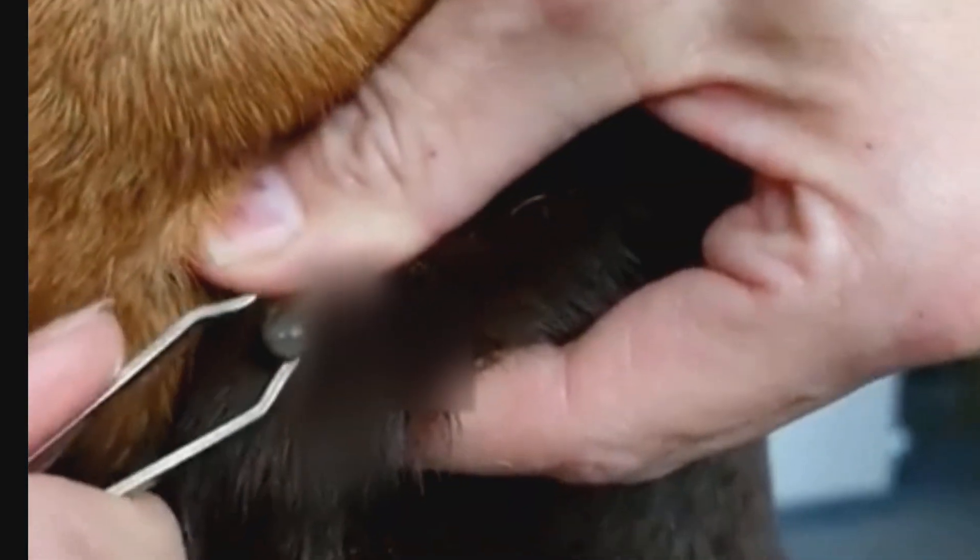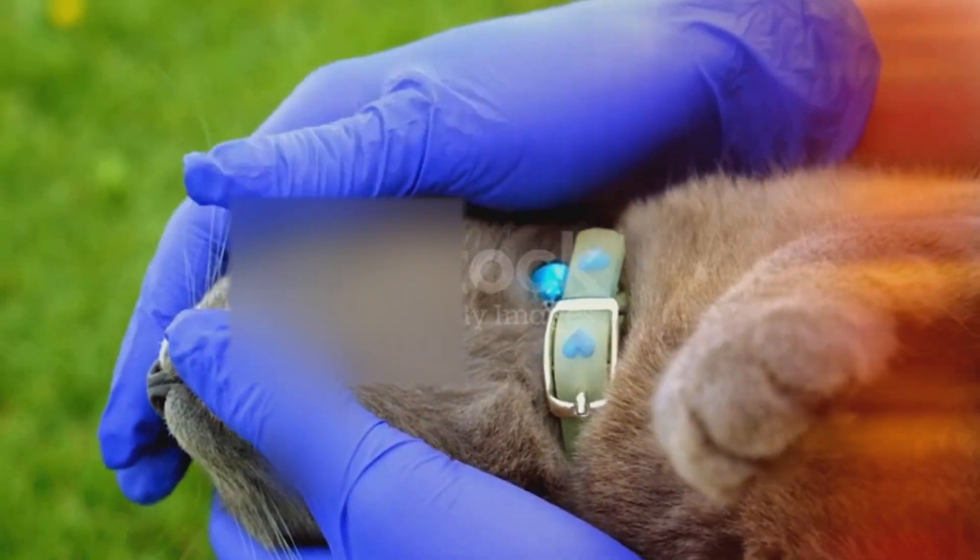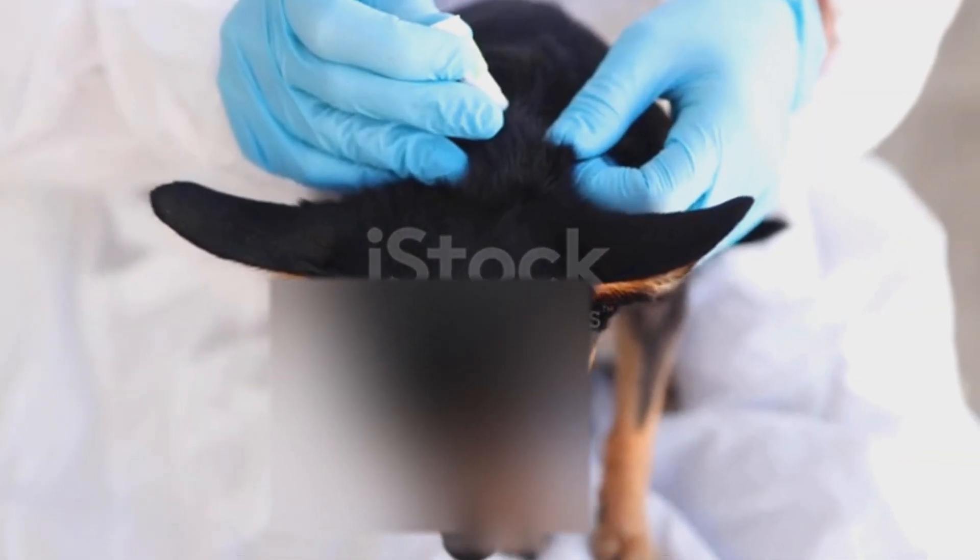Before we dive into this mystery, make sure to hit like and subscribe, because what you're about to learn might save your dog from a never-ending tick cycle. It all started with Max,